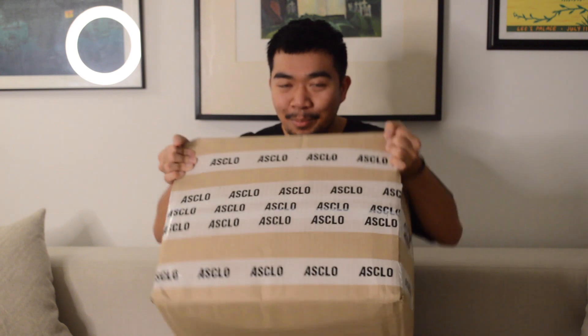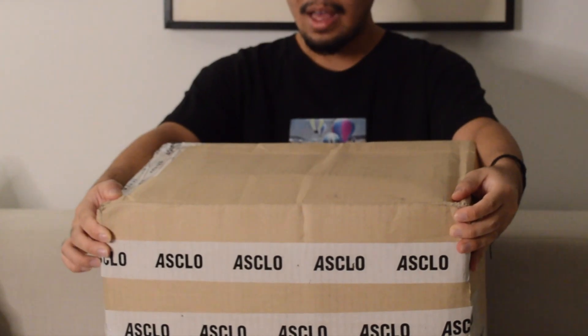This is from a Korean brand called Asclo. I actually saw this featured on Galex's Instagram — shout out to him. He was wearing a jacket from there and it was so cute, and then I just found myself in a rabbit hole. I think I spent like $400 or so.